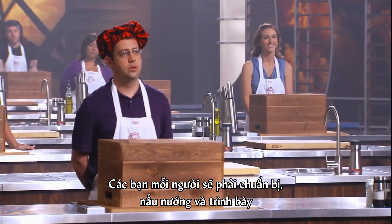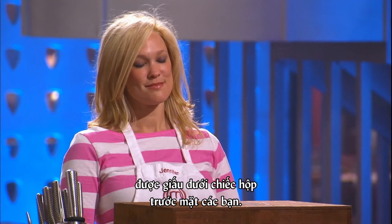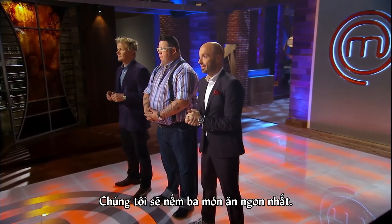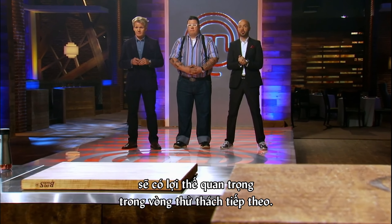You'll each have to prepare, cook, and present one extraordinary dish using only the ingredients hidden under the boxes in front of you. We'll taste the top three dishes, and the cook with the best dish will get a critical advantage in the next challenge.